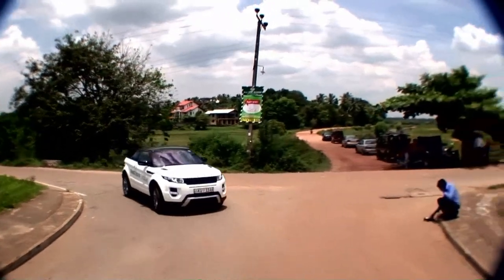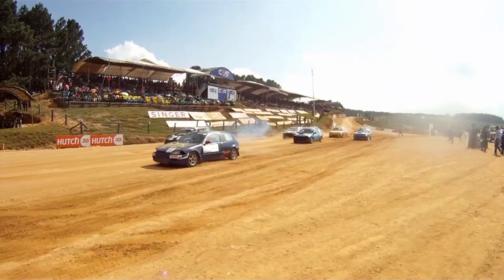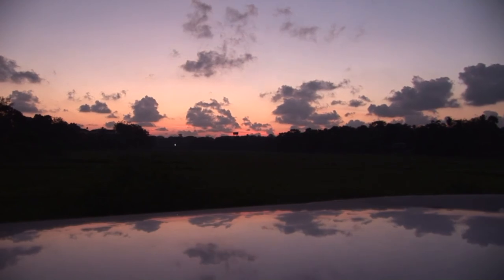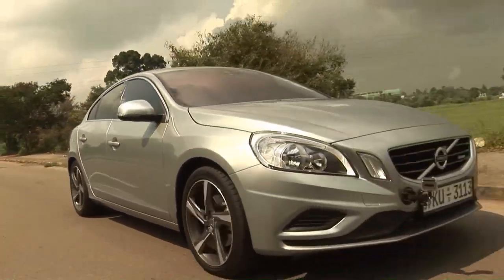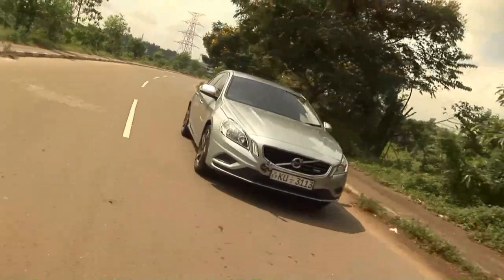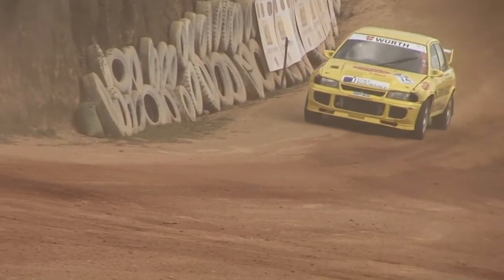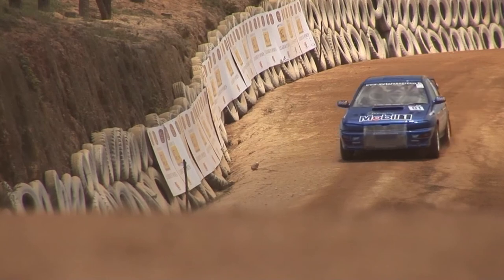Welcome to Motork, the program where we bring you cars, bikes, adventure, classics, motorsport, and indeed whatever wheels have torque. Here's a quick look at what we have in store for you this week: Sweden's latest compact luxury challenger, the Volvo S60, and in-depth coverage of one of the biggest motorsport events of the year, Fox Hill 2013.